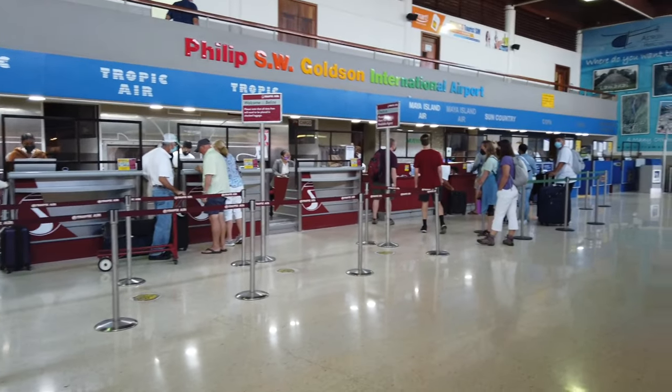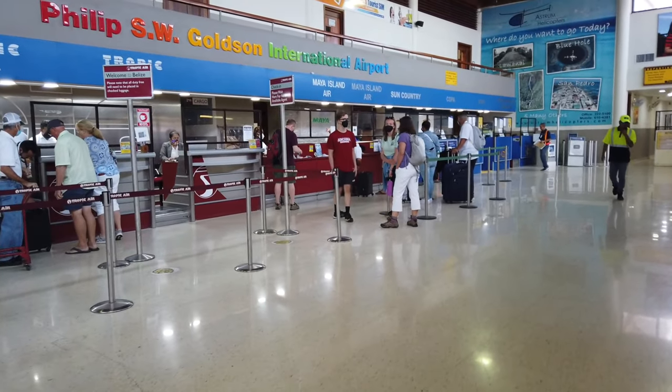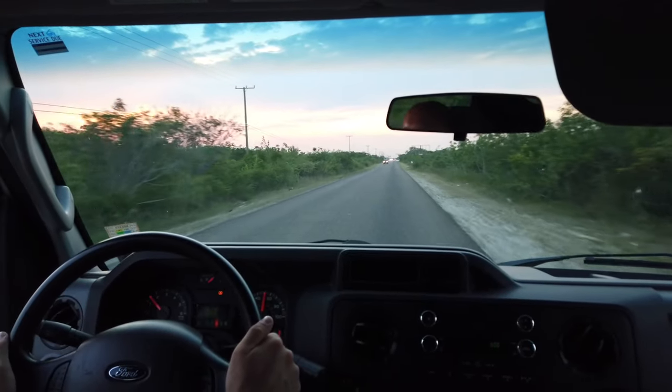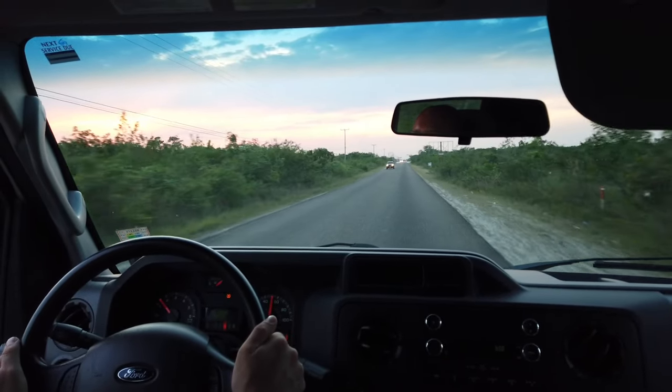Good morning guys. We got into Belize yesterday and pretty much just hung out at the airport waiting for the other people to come in. Checked into the hotel and it was dark, so I didn't do any filming. But today's the first day of the actual TDY where we set up the humanitarian aid — excited to see what that's like. I've never done one of these missions before. We're heading down to meet up at 6:30 and then head out to wherever the location is.